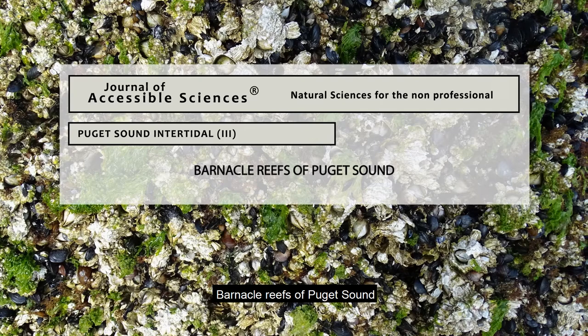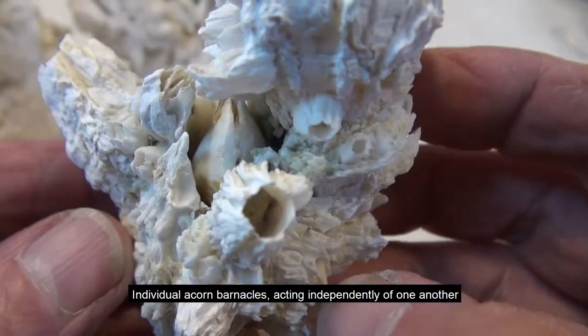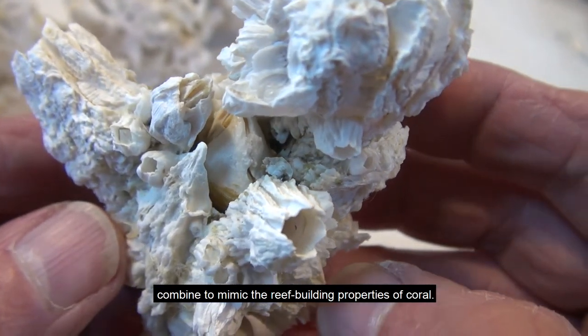Barnacle Reefs of Puget Sound. Individual acorn barnacles, acting independently of one another, combine to mimic the reef-building properties of coral.